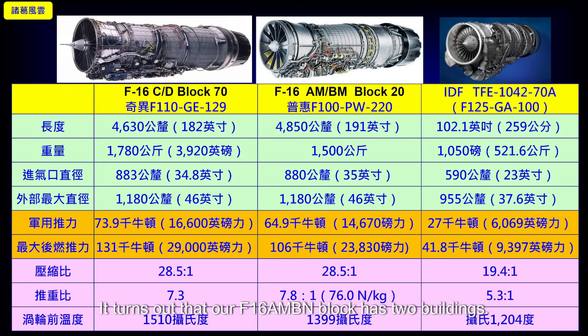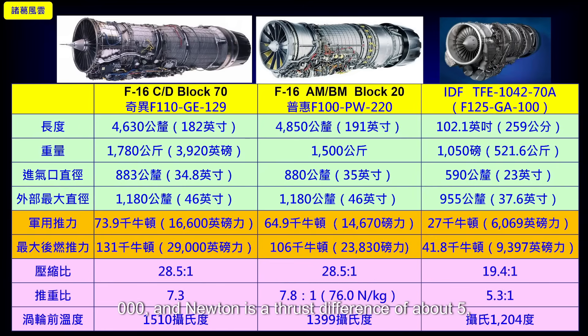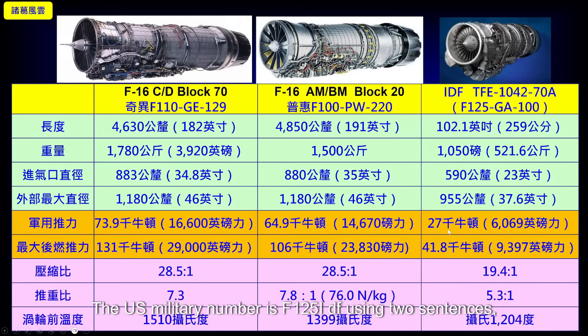Our original F-16 AM/BM block uses a different engine. Its military thrust is 64.9 kN, which is 14,670 pounds of thrust. The maximum afterburning thrust is 106 kN, which is 23,830 pounds of thrust. So the maximum afterburning thrust difference between the two is about 25 kN, or approximately 5,000 pounds. For reference, the IDF uses the TF-1042-70A engine (U.S. military designation F-125), and since the IDF uses two engines, its combined afterburning thrust is just over 18,700 pounds — still about 5,000 pounds less than the original F-16 AM/BM block, and 10,000 pounds less than the new F-16 CD block.